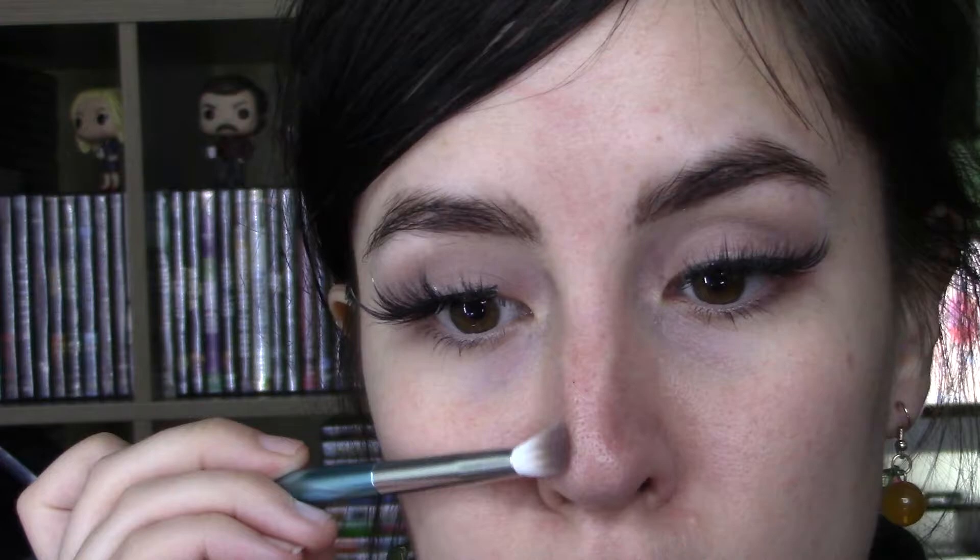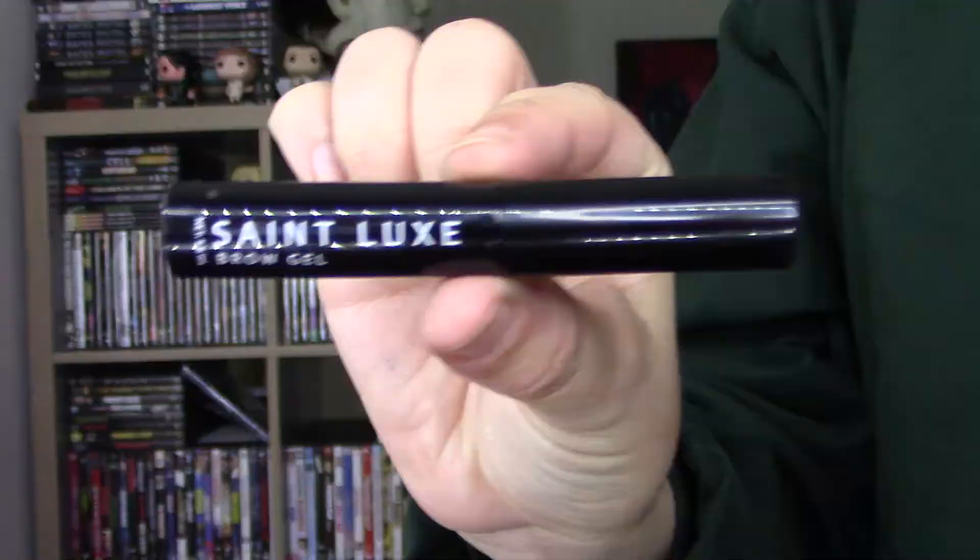That being said, they are nice brushes, but at the same time they don't feel like anything special. They're nice, but worth $58? Never in your life.